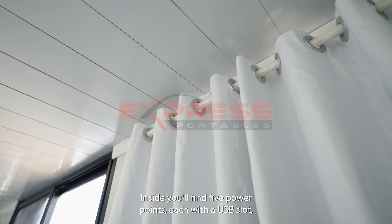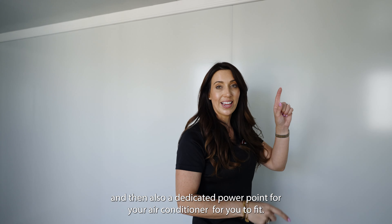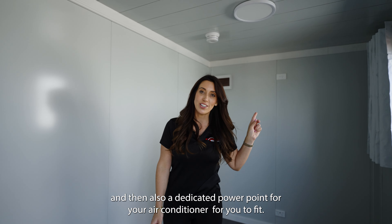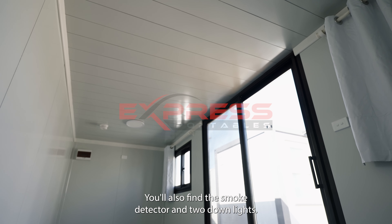Inside you'll find five power points, each with a USB slot, and also a dedicated power point for your air conditioner for you to fit. You'll also find the smoke detector and two down lights.